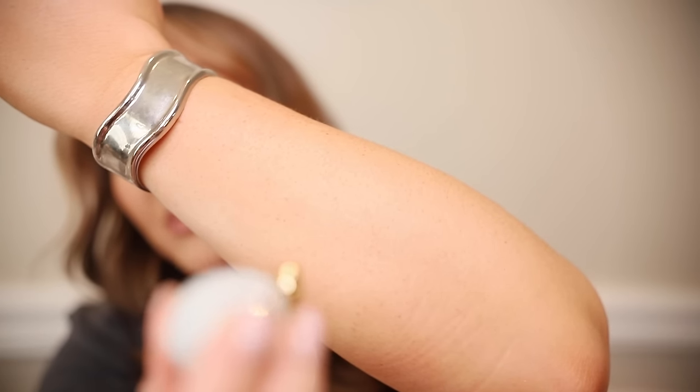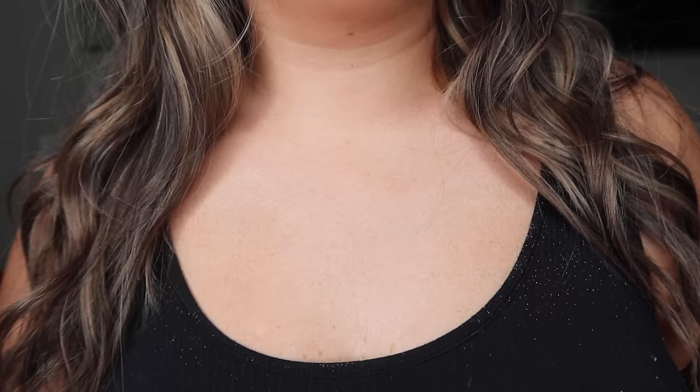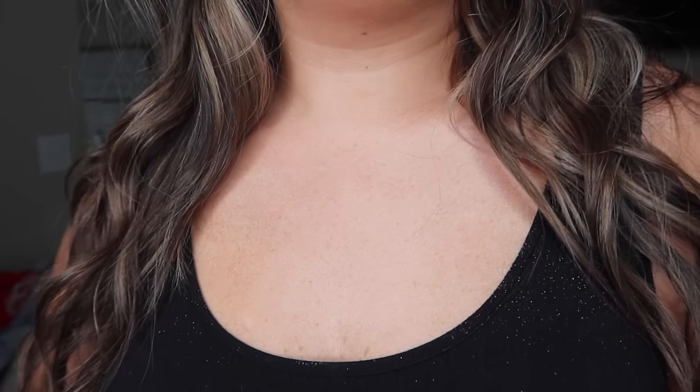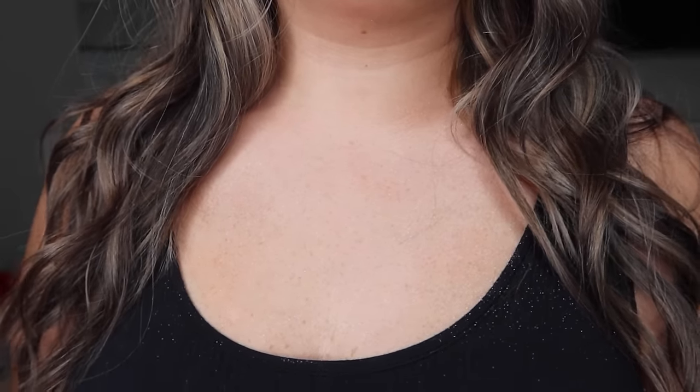Next, this body glitter I ordered for New Year's Eve did not disappoint. I got the silvery shade — you just squeeze the little ball and it is so glittery. I love it on your chest if you're wearing a low cut top, just squirt it on and it looks gorgeous. I really want to go back and get the gold or pink. If you're going out with the girls and want to shine, this is great. It even comes with an extra bottle of glitter, which is great for the price.